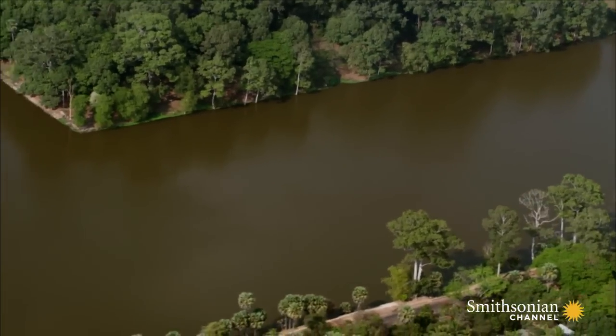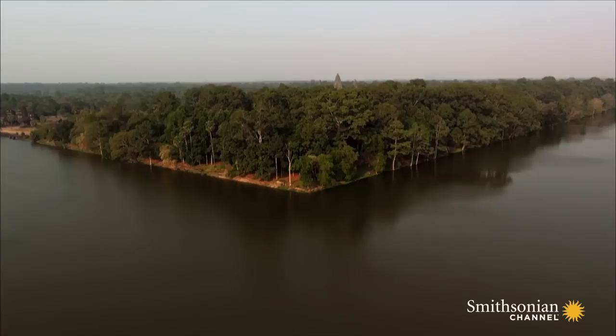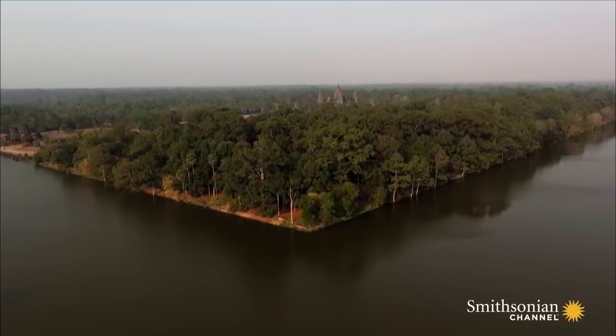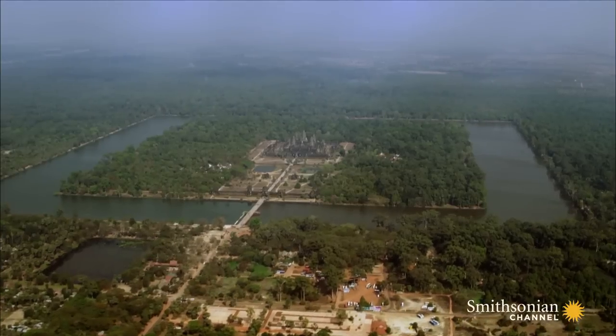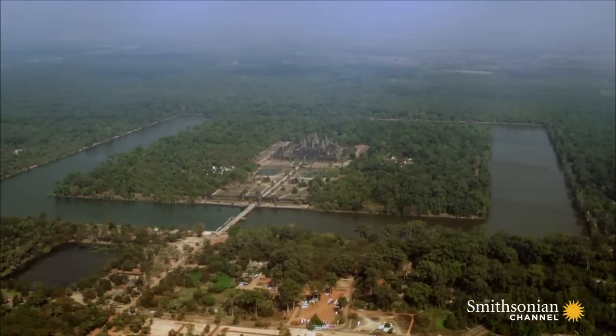The construction of the moat surrounding Angkor Wat was a huge operation. It's estimated laborers removed enough silt and sand to fill the Empire State Building one and a half times. Its perimeter is over three miles and it is 650 feet wide.